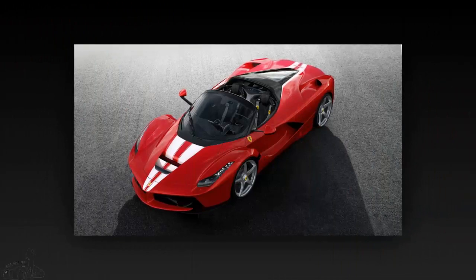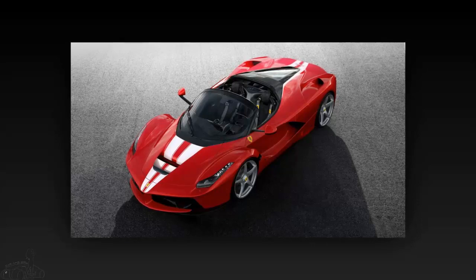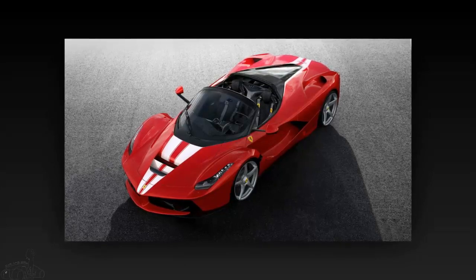Ferrari LaFerrari Aperta is auctioned off at the 70th anniversary of its founding in Frano by auction house RM Sotheby's. The final price for this car is 8.3 million euros, nearly 10 million dollars.